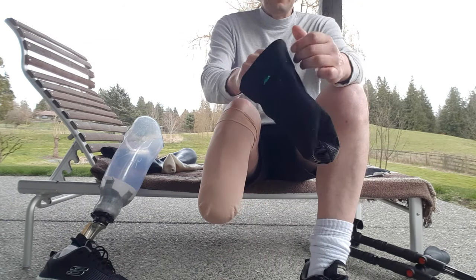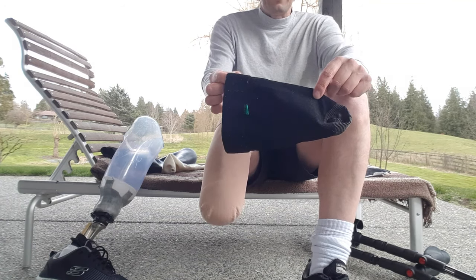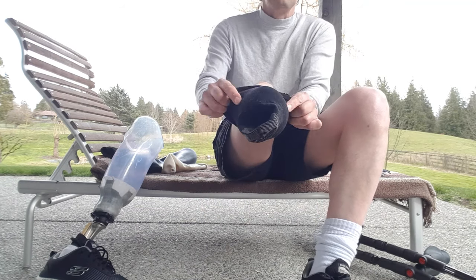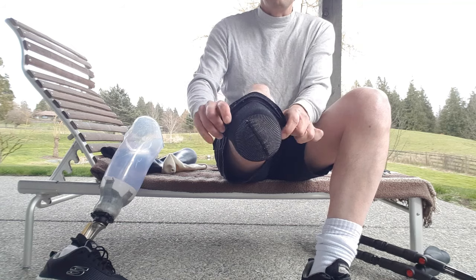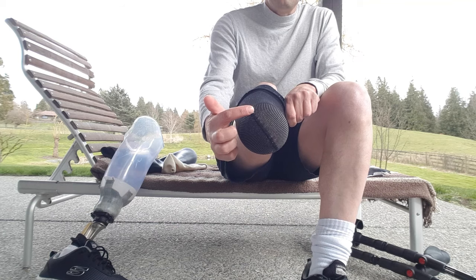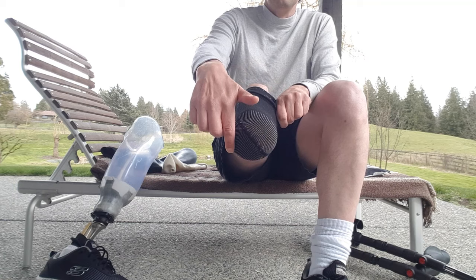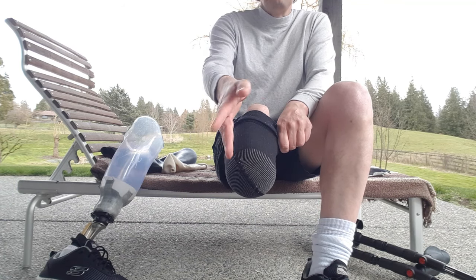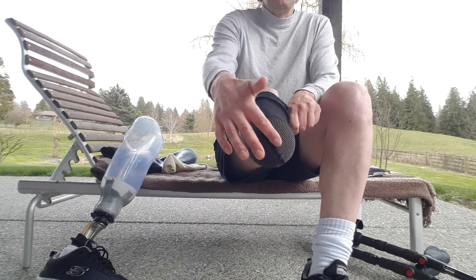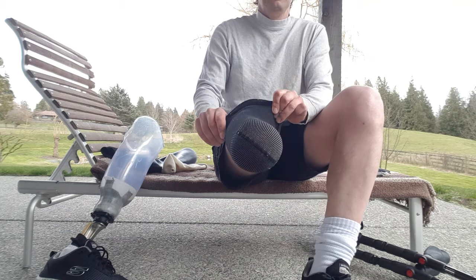Then I put on a shrinker sock. I have a couple of different shrinker socks — this one was so tight right after I got my stitches out that I couldn't get it onto my limb. Now I'm almost at the point of needing something with a little more compression. I like to put it on so the seam doesn't line up with the incision line, and every night I rotate it — sometimes straight up and down, sometimes at an angle — to keep it in a different alignment than the incision.